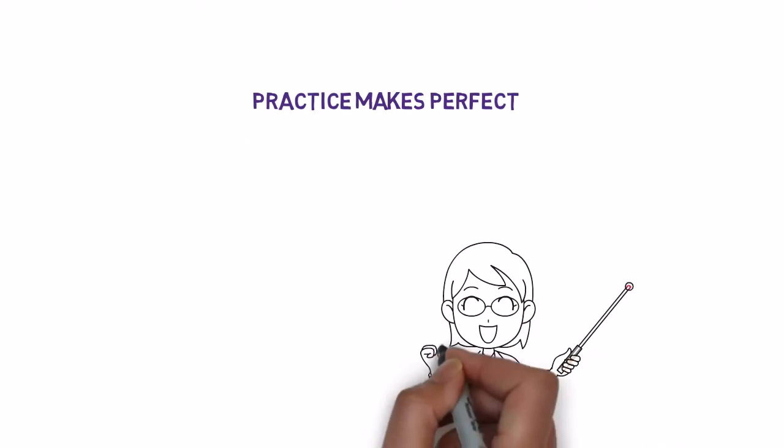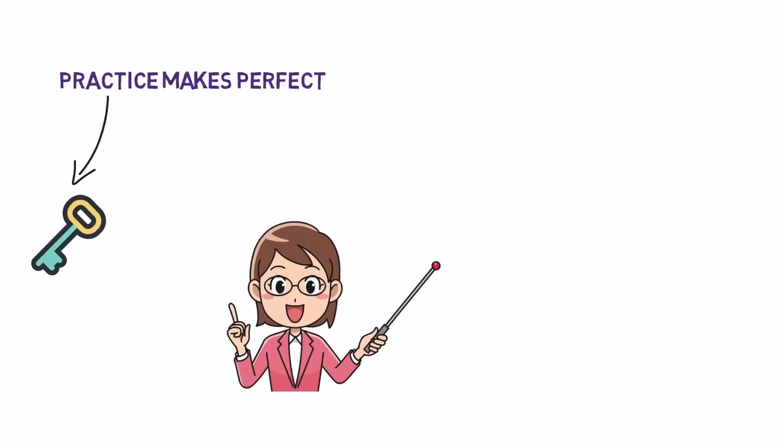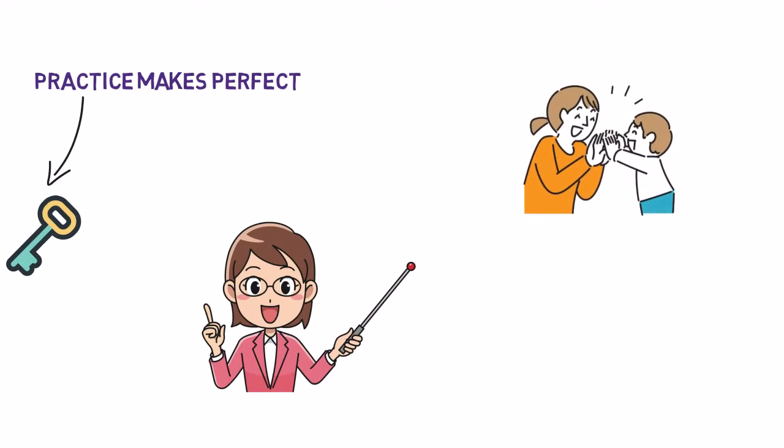Practice makes perfect. Practice is the key to mastering diphthongs. Regular practice with familiar words will make diphthongs second nature to your child.